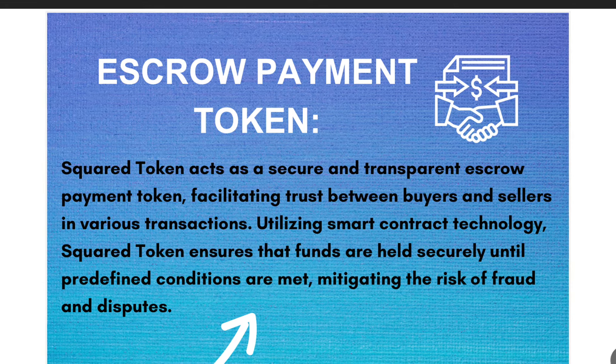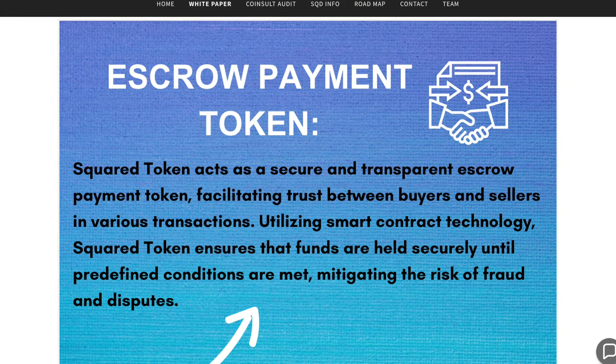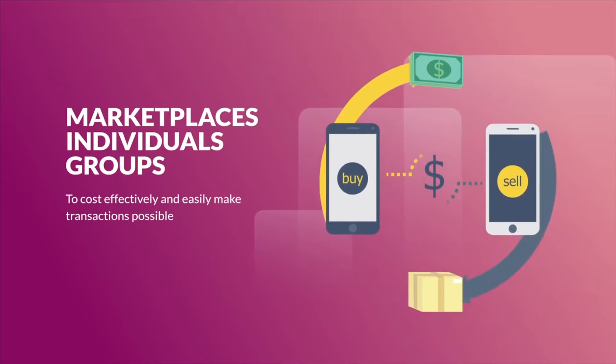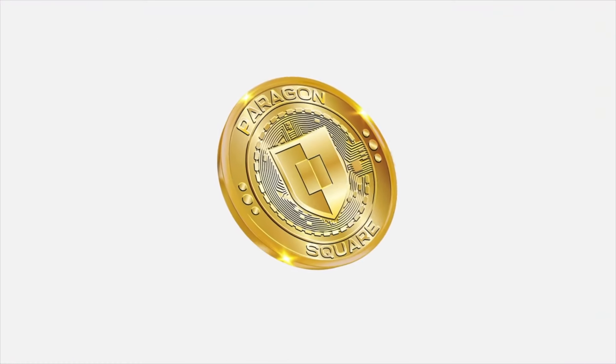The project team is constantly working on improving the platform, introducing new features and tools for convenient investment management. The goal of SQD is to become a leading platform for consumer transactions based on blockchain technology.